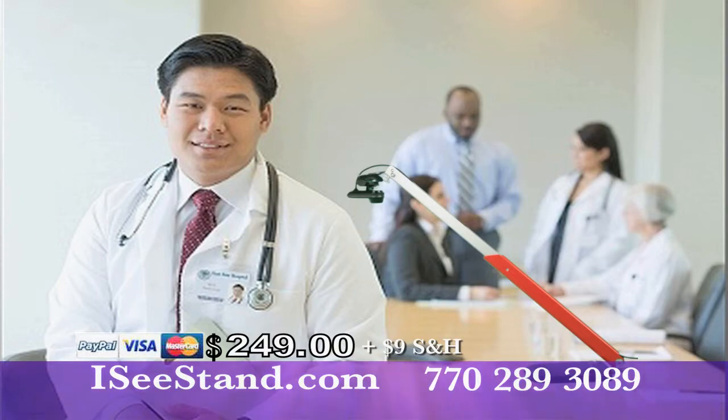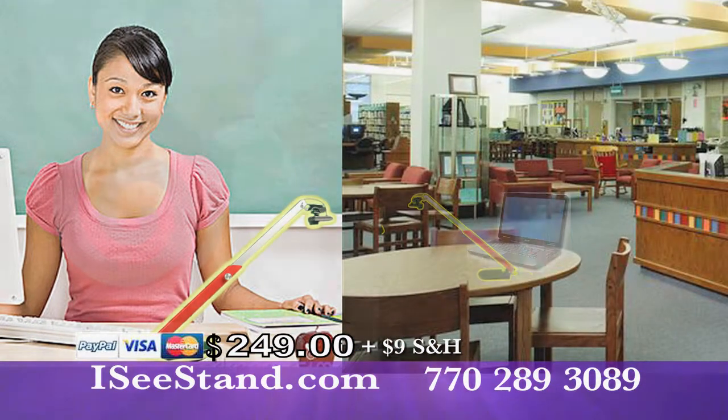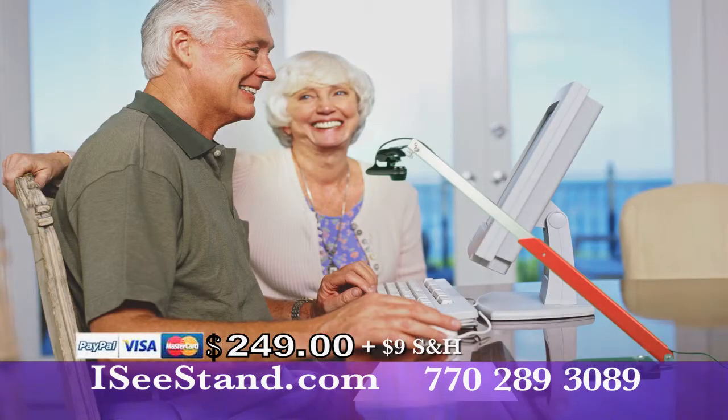Great for the medical or legal professions, or in a classroom or library, and the IC Stand is perfect for the visually impaired.